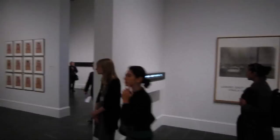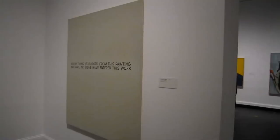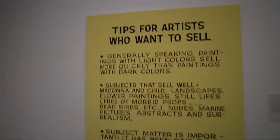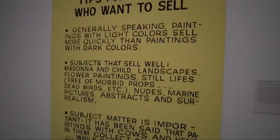This is the title piece of the show, Pure Beauty, 1966 to 68. Baldessari decided that he didn't want to be a painter anymore about 1968 and took all of his paintings and burned them and baked them into cookies. In 1970 he did a piece called the Cremation Piece. Then he started hiring sign painters to do his text works. Clement Greenberg: 'I think judgments are given and contained in the immediate experience of art. They coincide with it.' Tips for artists who want to sell: 'Generally speaking, paintings with light colors sell more quickly than paintings with dark colors.' Somebody forgot to tell Rembrandt that.